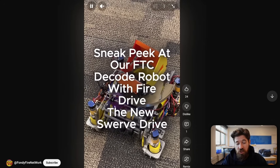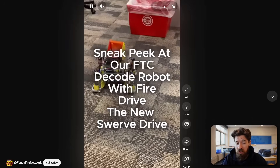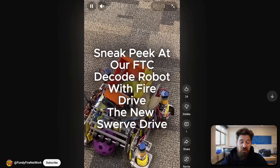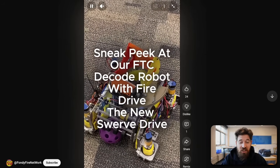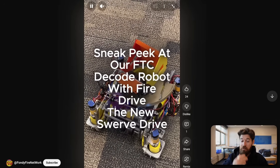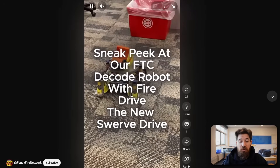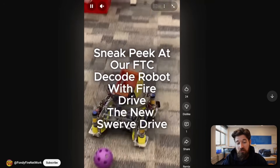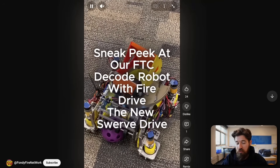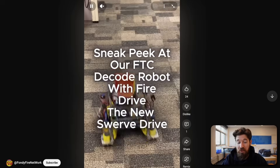One thing I'm curious about is just how rigid these swerve pods are going to be — they're rather small and compact. Teams that decide to go with swerve need to make sure it's pretty bulletproof, and then they'll probably need some sort of custom pathing system. Pedro pathing does support custom drivetrains, but it is going to make driving more challenging. Teams really have to decide if all the extra time and effort for swerve is worth what it takes away from making other systems more reliable.